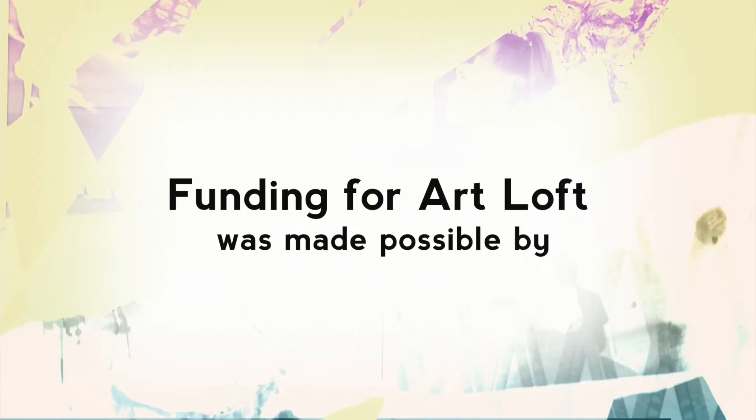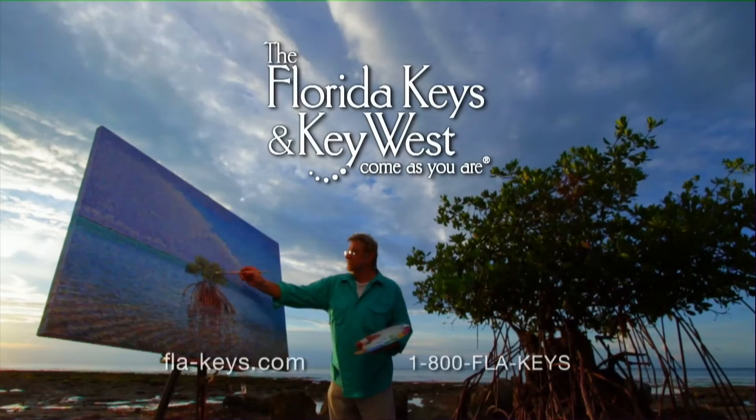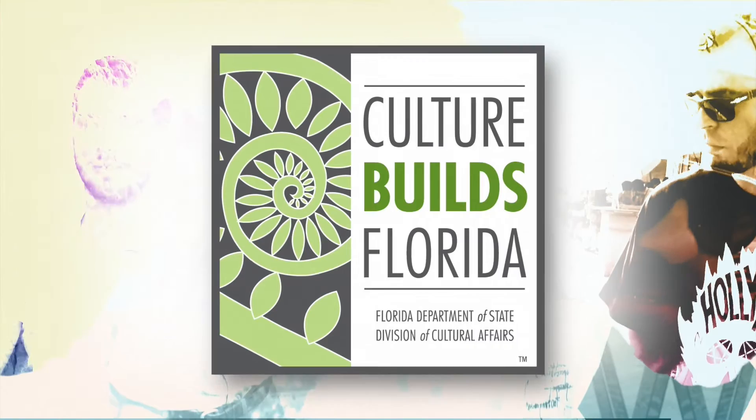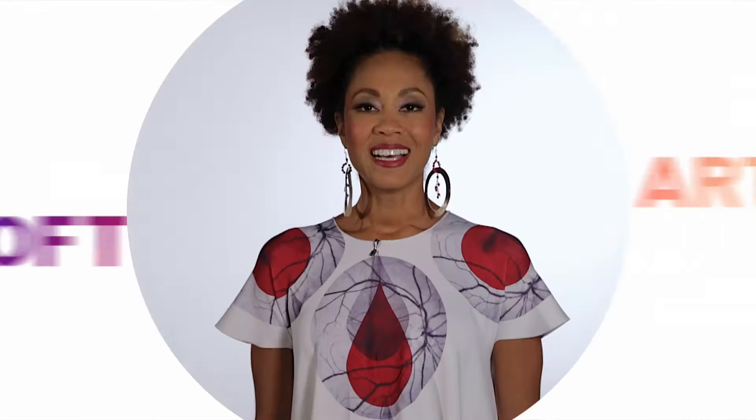Funding for Art Loft was made possible by the Florida Keys and Key West — every night is a spectacular show and every day is another masterpiece. This project is sponsored in part by the Department of State, Division of Cultural Affairs, the Florida Council of Arts and Culture and the State of Florida, with the support of the Miami-Dade County Department of Cultural Affairs and the Cultural Affairs Council, the Miami-Dade County Mayor and the Board of County Commissioners. Hi, I'm Kaylin James, and from the studios at WPBT2 in Miami, this is Art Loft.